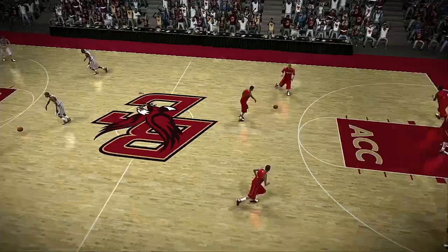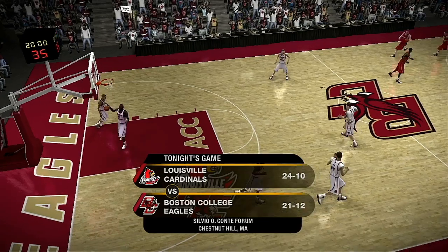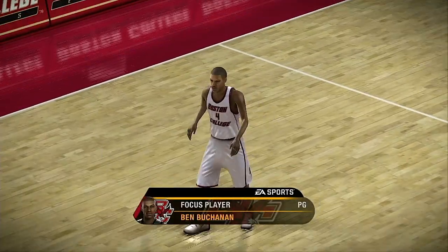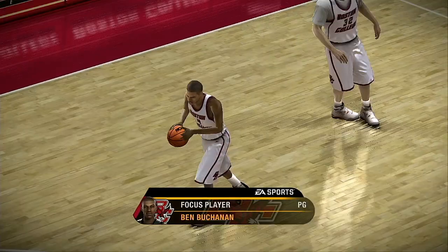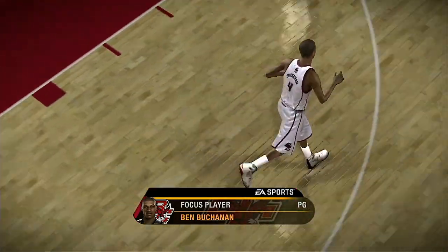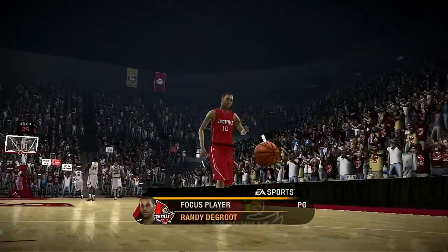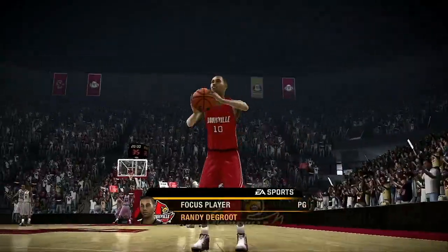Hello fans, and welcome to tonight's game between the Louisville Cardinals and the Boston College Eagles. Tonight we really have an interesting matchup at the point guard position. Number four is a great leader out on the floor for his team. On the other side, we've also got a great leader out on the floor. This will be a great matchup to track throughout the night.